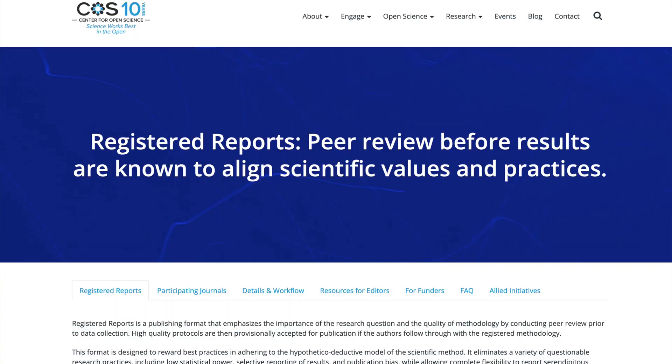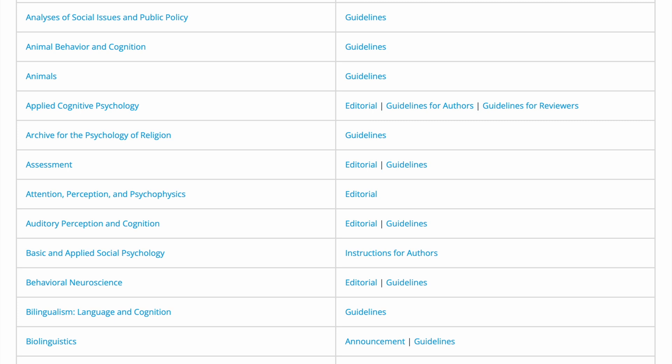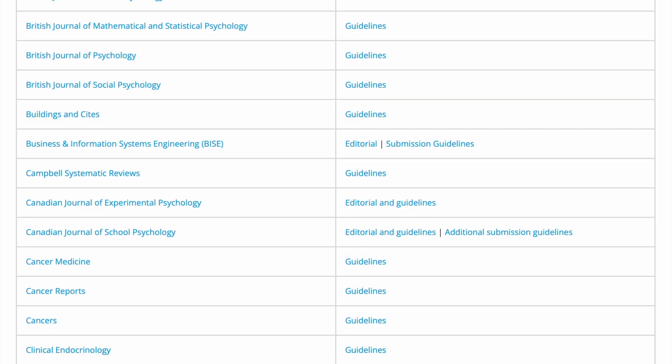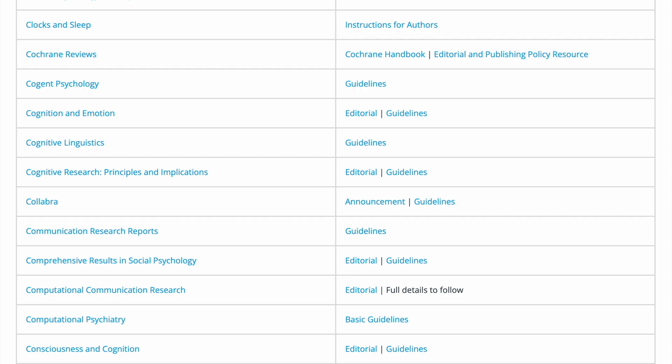Registered reports have been gaining popularity since their introduction in 2013 in the journal Cortex. As of now, over 300 journals from various fields have adopted the registered reports format. The Center for Open Science maintains a comprehensive list of journals that offer registered reports, including a wide range of disciplines such as psychology, nutrition, plant science, neuroscience, genetics, cancer research, biology, and economics. These journals have added sections dedicated to registered reports — except for Comprehensive Results in Social Psychology, which is the only journal to exclusively publish registered reports since its launch in 2014.